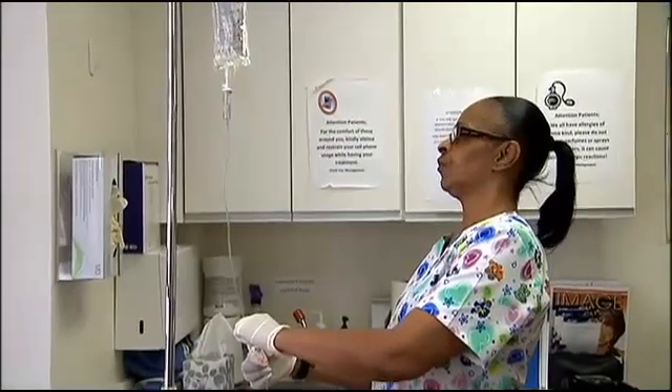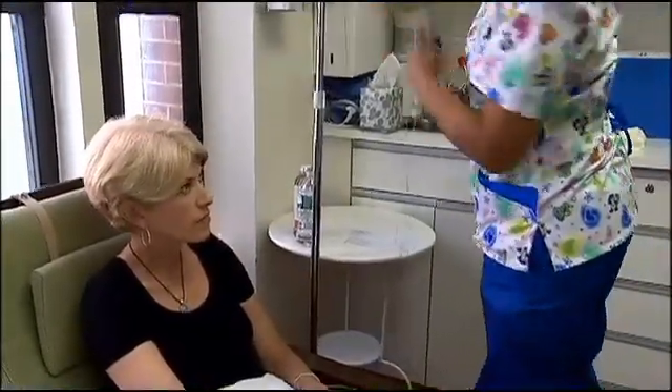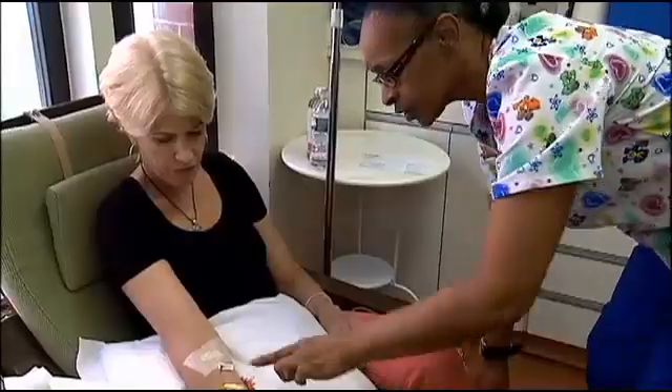Sheila says the first treatment left her feeling flu-like, but now she's swapped out all of her makeup for lead-free products, watches what she eats, and feels better. She describes it as a powerful energy — you don't know what you're lacking until you get it back again. It's made all the difference in the world.